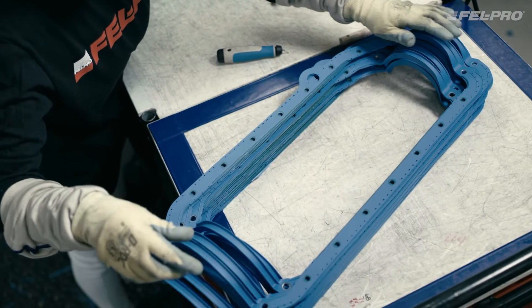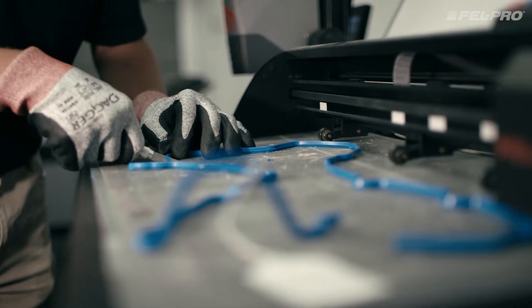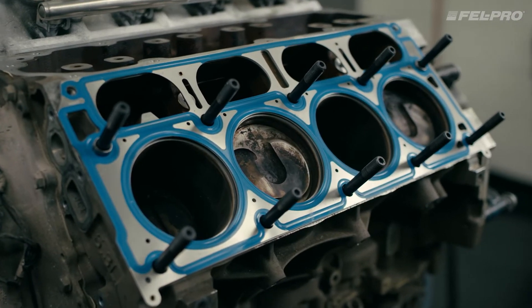FelPro's Permadry Plus and Permatorque MLS gaskets show how we use the right material and the right technology to create a reliable seal for the most troublesome applications.